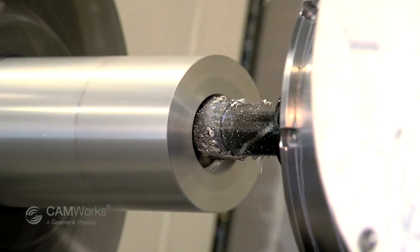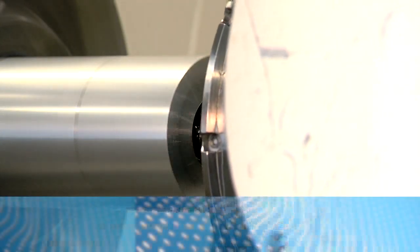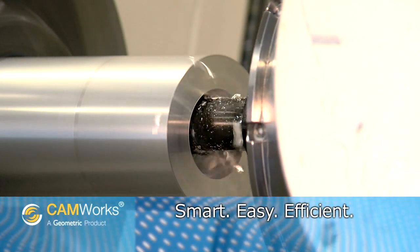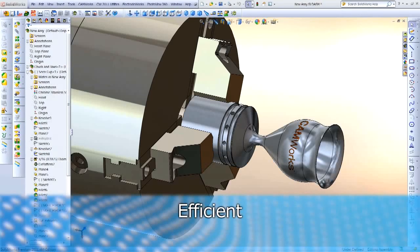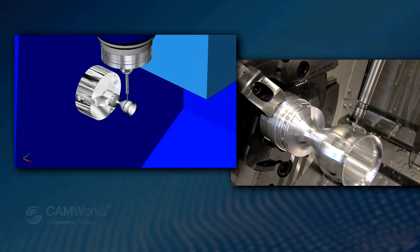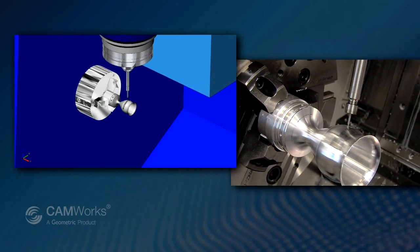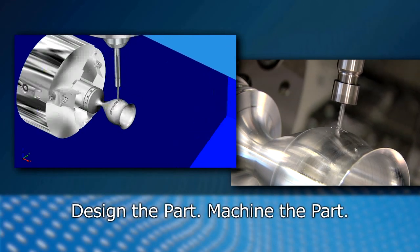What if there was a smart and easy way to improve machining accuracy? There is — CAMWorks, the smart, easy, and efficient CAM software for manufacturing. CAMWorks features focus on efficiency and enhanced accuracy: no more errors due to file translation, no more nasty surprises when you discover that the part you machined differs from the part designed.